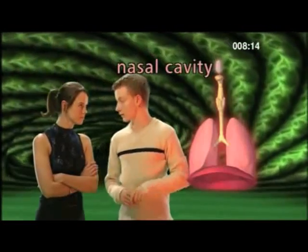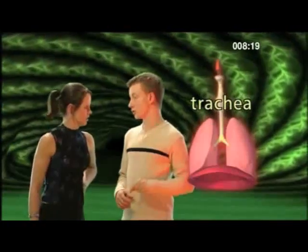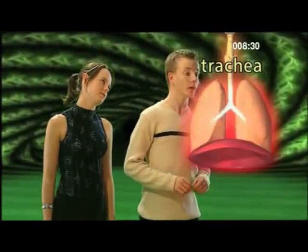I hope none of you are eating — this might make you feel a bit yucky. And that's the nasal cavity, where we've just come from. What's that? That's the tube that connects the lungs to the mouth — the trachea, also known as the windpipe. This then splits into two more tubes which connect up to the lungs.